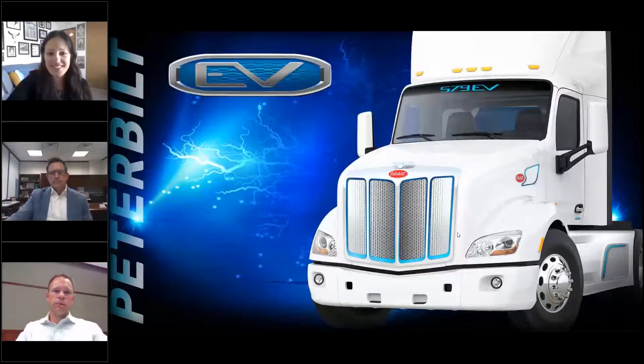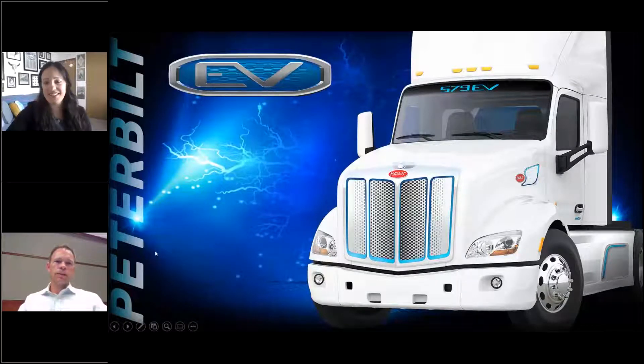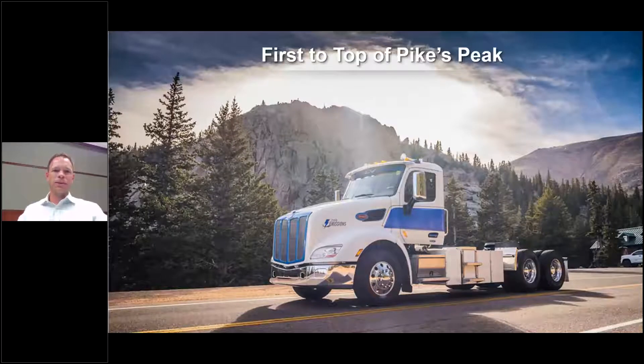At Peterbilt we're very excited about electric trucks. Just recently on YouTube — if you search 'Peterbilt Pikes Peak' — we did a Pikes Peak run with our 579 EV. This is the first all-electric commercial truck to summit this historic grade, a really cool achievement for a commercial-size truck. I only wish we could have done it with a trailer, unfortunately the grade and road is just a little too tight to accomplish that.